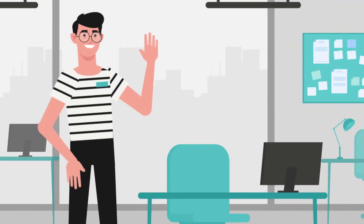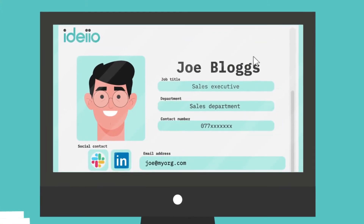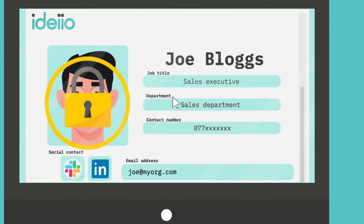Joe then gets headhunted by a competitor. When Joe leaves the company, HR can use IDEO to remove all of Joe's access to company systems and data at the touch of a button.